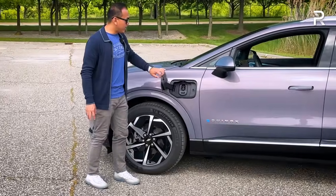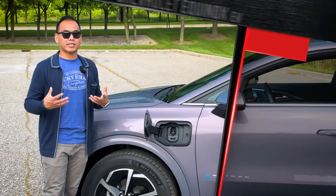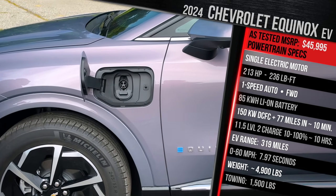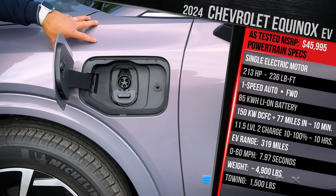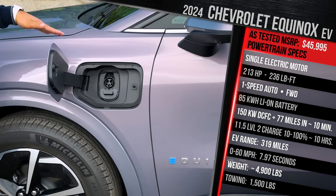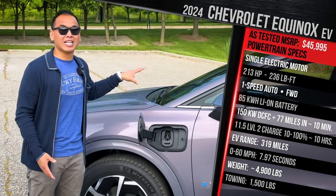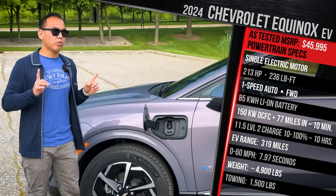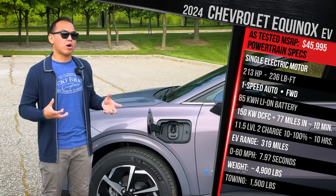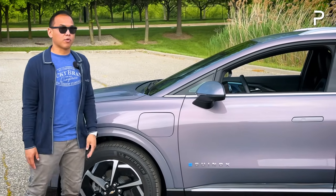The charge port uses a standard J1772 plug with CCS combo — eventually Chevy will adopt the NACS plug Tesla uses. This vehicle accepts a maximum of 150 kilowatts on a DC fast charger, with 319 miles of range for the front-wheel drive model, dropping to 285 for all-wheel drive. On a Level 3 charger, Chevy says you'll add about 70 miles in 10 minutes or go from 10 to 80 percent in about 30 minutes. The car has an 11 kilowatt onboard charger, and on Level 2 it should take around 10 hours to charge at home on a 48-amp circuit.